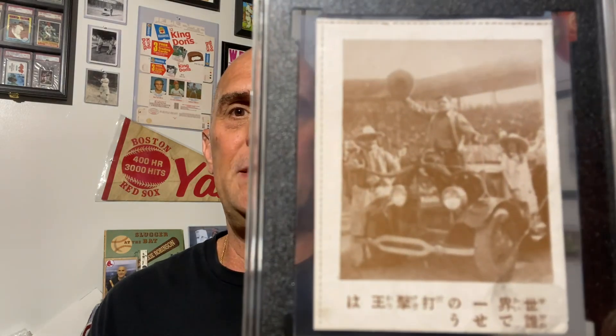Hey guys, Jim here. Welcome back — I really appreciate you stopping by today. I am very excited to share my latest pickup with you guys. I have a lot I want to say about this card, so I'm just going to jump right in. I'm going to show the card and then flip the camera around to give you a better look and talk a little bit more about it. So here it is — it's a 1929 JBR 67.